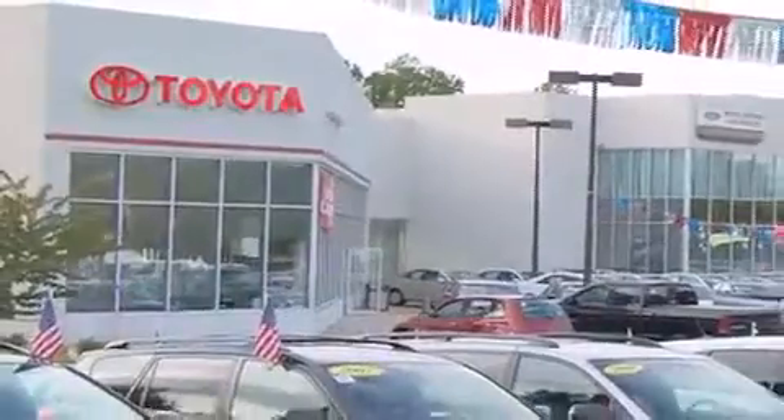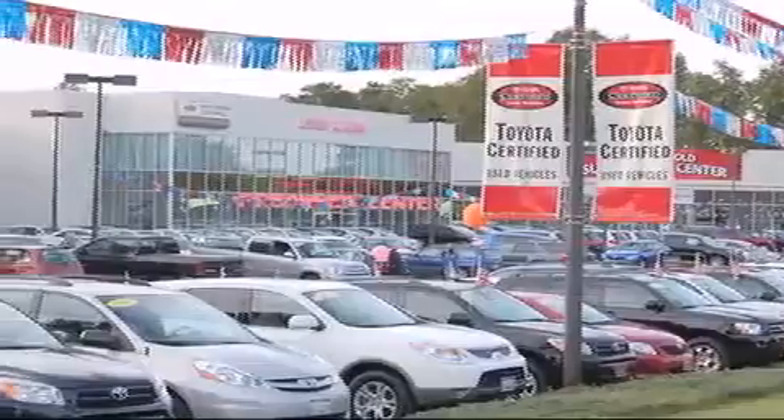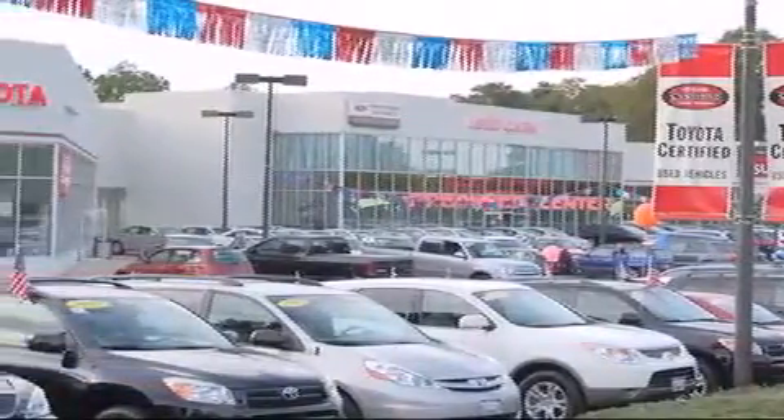From the moment you walk into our showroom, you will know our commitment to customer service is second to none. DCH Freehold Toyota — Delivering customer happiness.